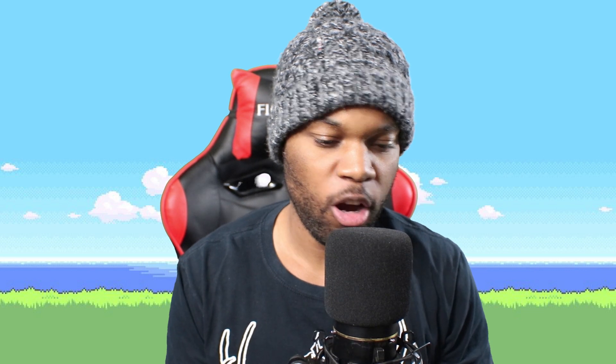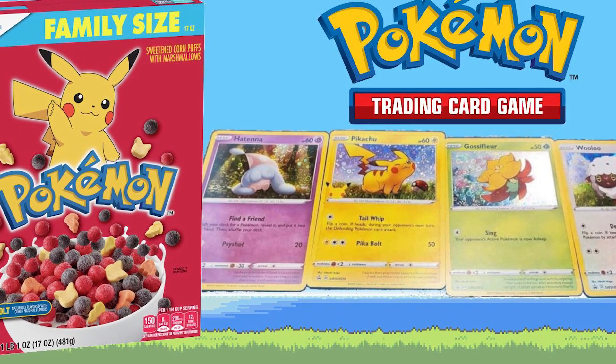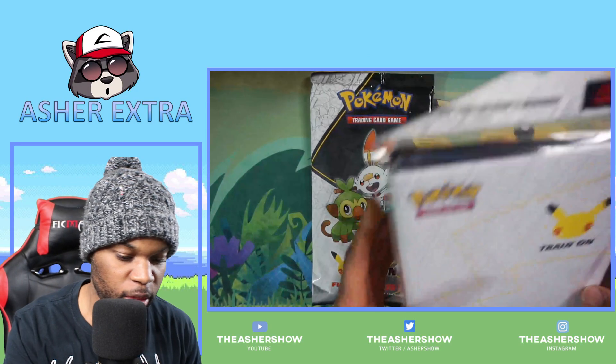What is going on guys? Welcome back to Asha Extra. It was just the 25th anniversary of Pokemon and they were giving out some great things. In addition to all the cereal boxes that had Pokemon cards and the McDonald's, they also have the first partner pack and the first partner collector's binder. I have one of each here so I'm excited to open these up — let's see what's inside.